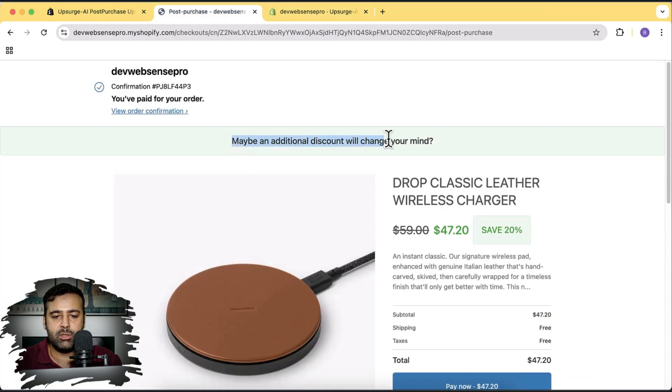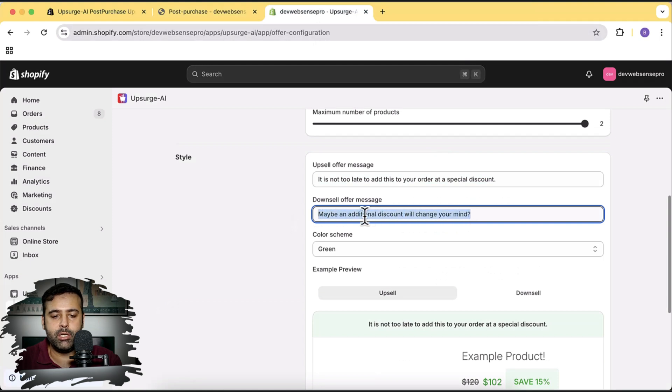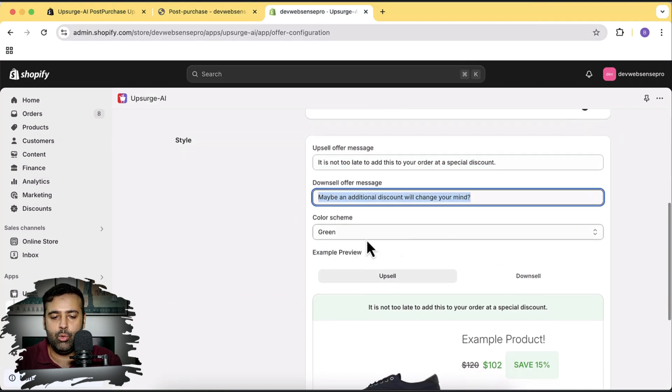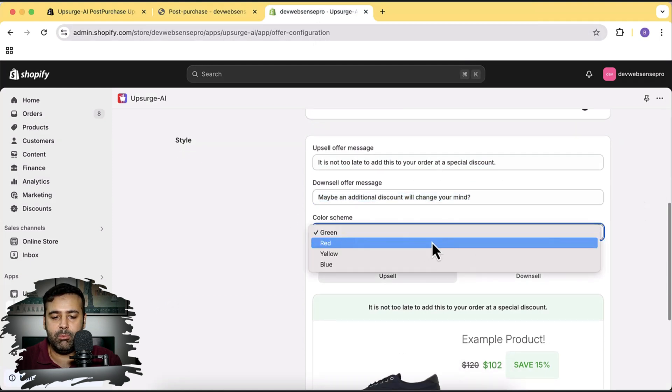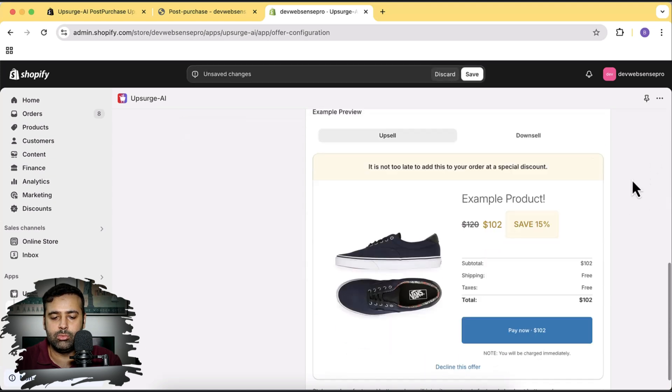Here's the downsell message: 'Maybe an additional discount will change your mind.' You can also add a different color scheme — red, yellow, or others — to match your store's branding.